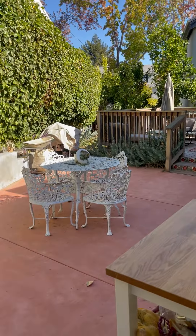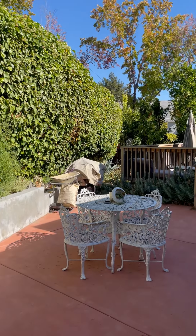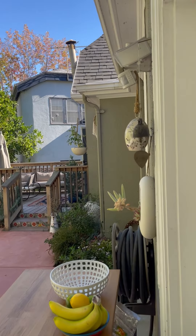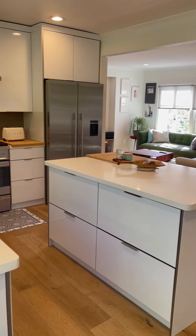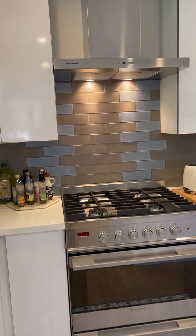Here's the walkout to the patio and deck area. Beautiful tiling backsplash in the kitchen as well.